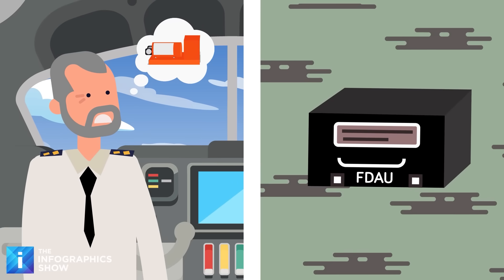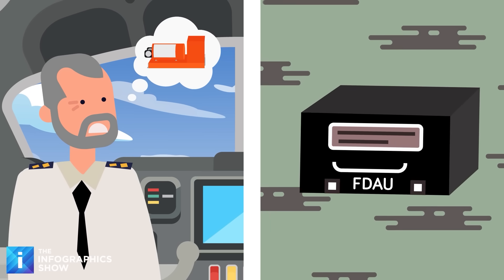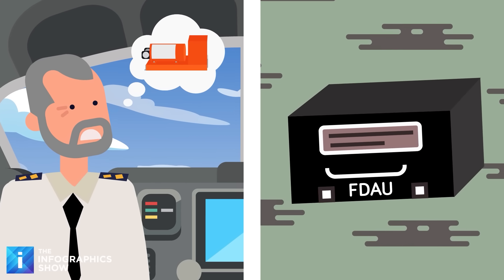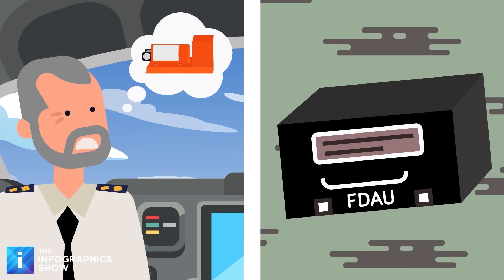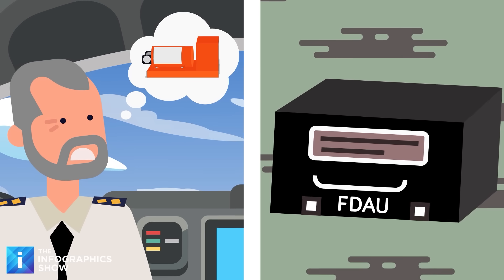Most people would probably assume the black boxes are stored in the cockpit — after all, that is where the cockpit audio recorder gets its data, and it would make sense for them to be together. But actually, the recorders aren't the ones that are doing the active recording. That's the job of the Flight Data Acquisition Unit, or FDAU, which is found under the cockpit.